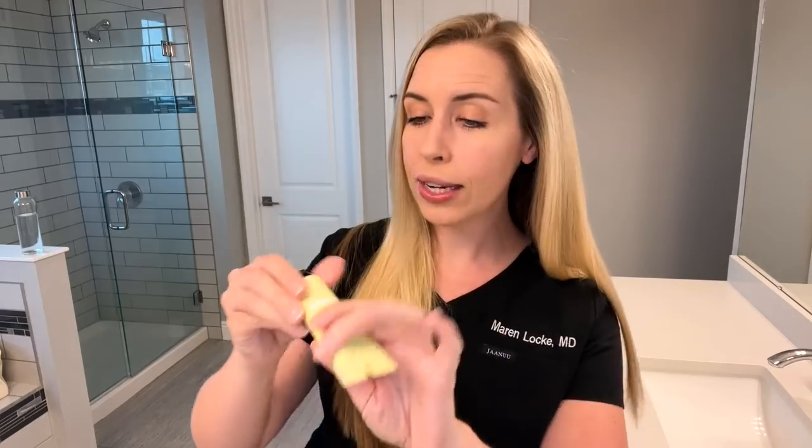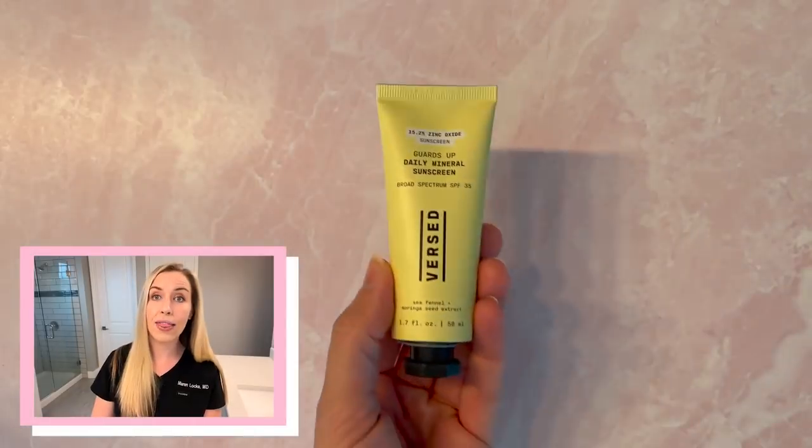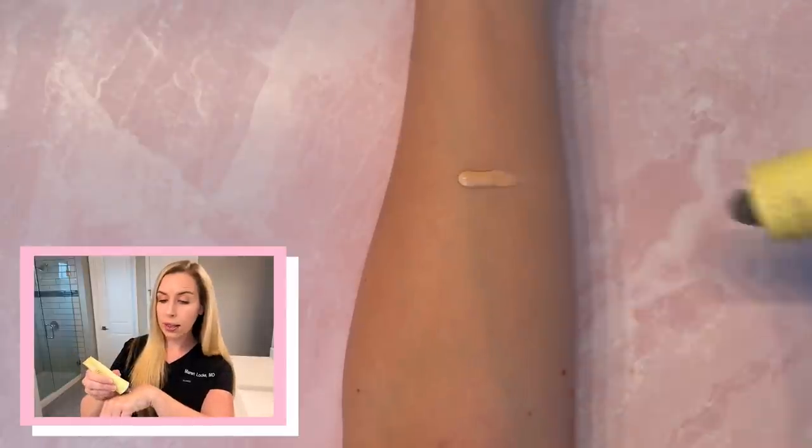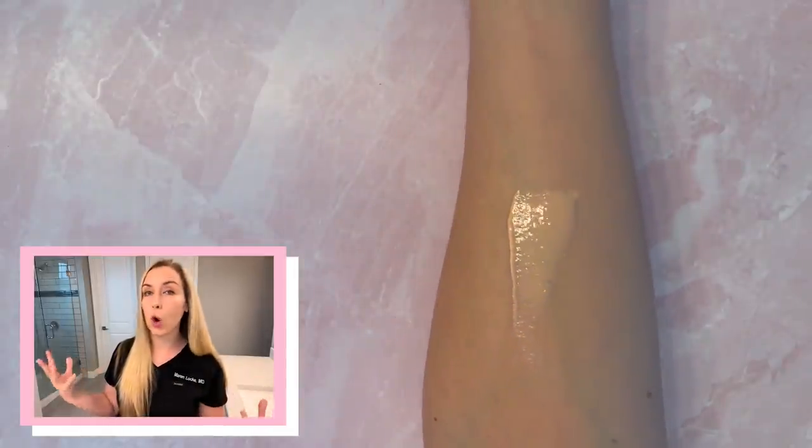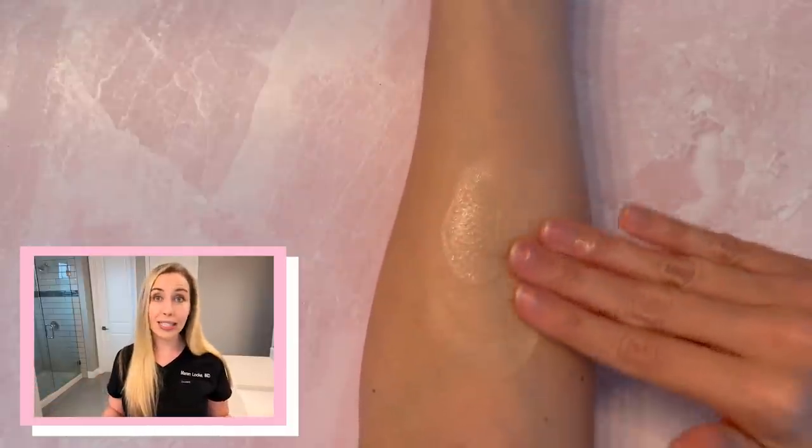This is 100% mineral, non-nano zinc oxide, SPF 35. It has 15.2% zinc oxide in it and it contains iron oxides, which gives you extra protection from the visible light component of sunlight. Here is what I am talking about for that translucent hue — check out this peach hue. When you see this in real life, it's translucent and kind of has that peach hue to it, which is what allows it to absorb invisibly on the skin. This one is formulated to really match all skin tones and not leave a white cast.